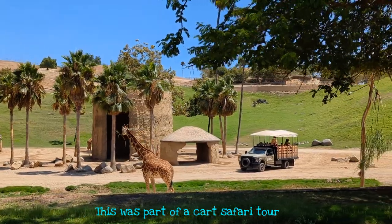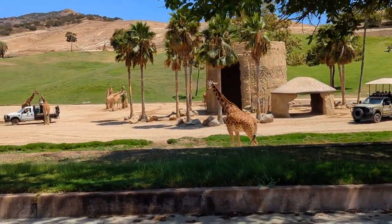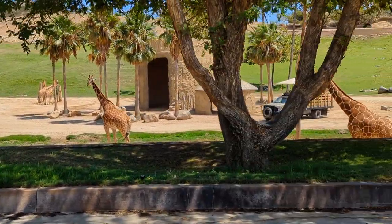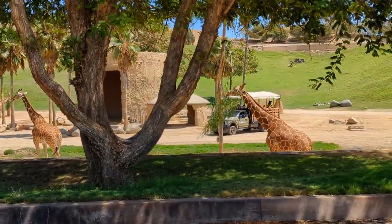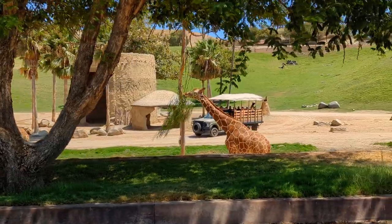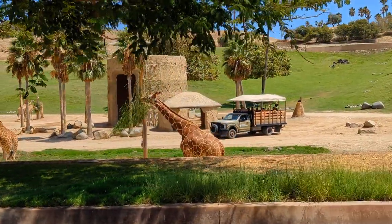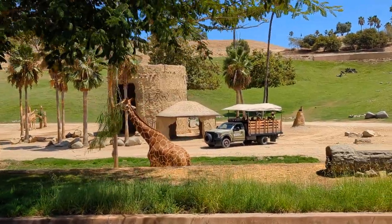Luckily, also too big for a cheetah. There's no way a cheetah would mess with a giraffe. This is a reticulated giraffe right in front of us. His name is Nicolette. I know because his ossicones — which is the name of the horns on a giraffe — kind of point out a little bit like antenna.